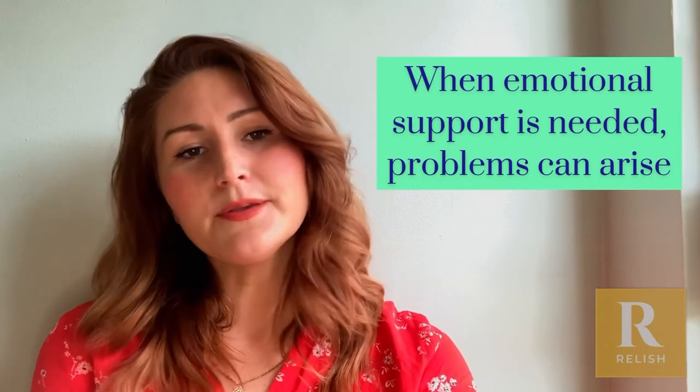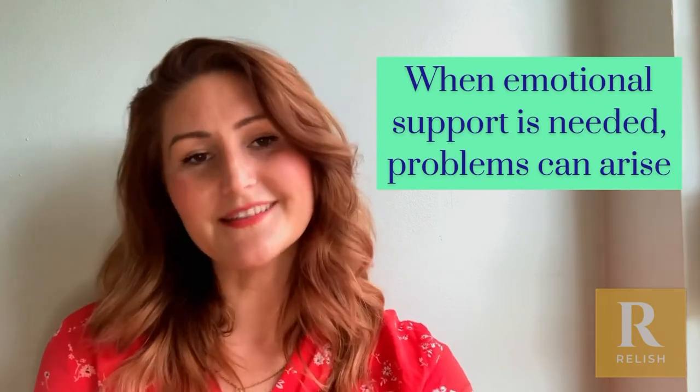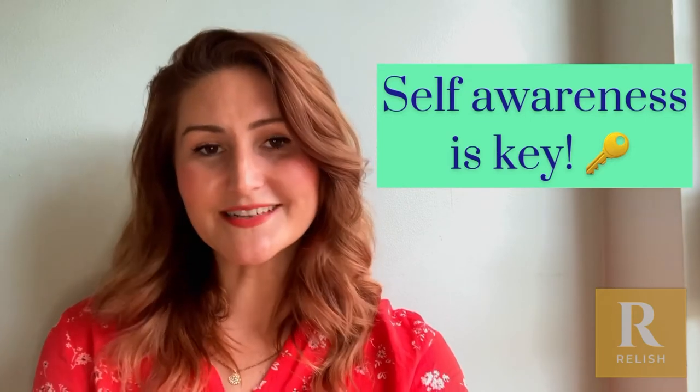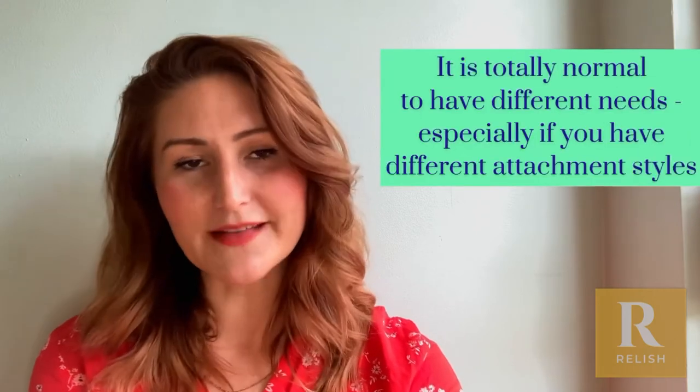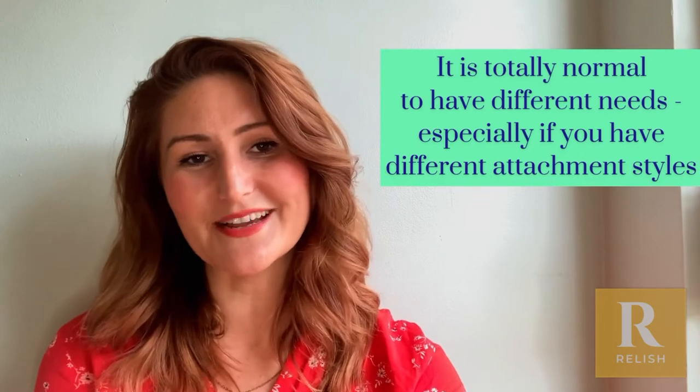So how do we manage it if that's happening in a relationship? The really important thing first of all is for both of you to understand each of your attachment styles, because for example if you have anxious attachment and your partner has avoidant attachment, you're going to bounce off each other — there are really distinct push-pull situations.